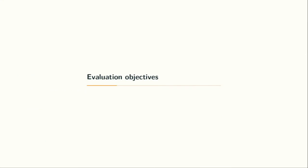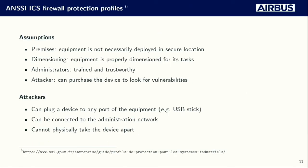A bit more about the evaluation objectives and the guidelines we followed. Those guidelines make a few assumptions: the ICS firewall is not necessarily stored in a location with strict access control, meaning an attacker may have physical access for a few minutes. They also assume the equipment is properly dimensioned so that flooding attacks are not relevant. And that an attacker can purchase the equipment to search for vulnerabilities prior to launching an attack — which is very representative of what Benoit and I did during this evaluation.